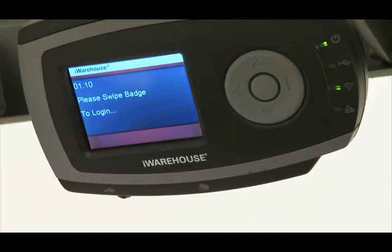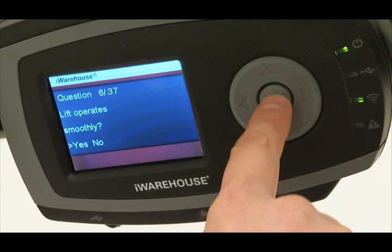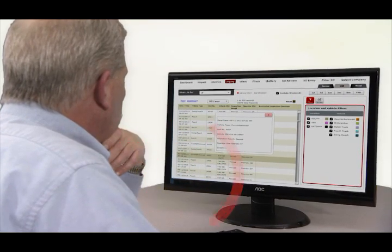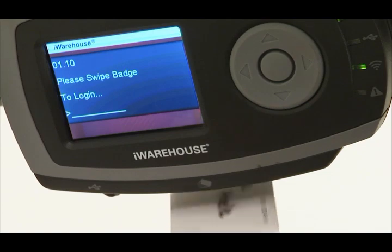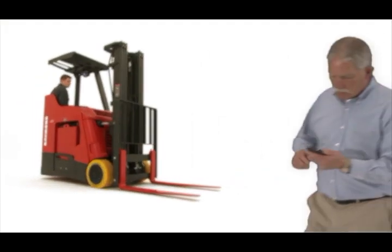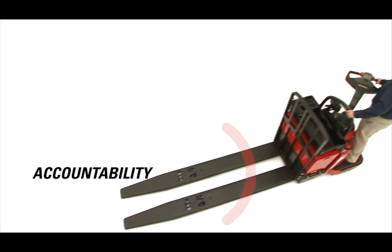It all begins with the swipe of a badge. iWarehouse ensures that daily operator checklists are completed, recorded, and stored to meet OSHA compliance requirements. iWarehouse also helps to make sure that the right operator — and only the right operator — is on the right truck. It's like having an extra set of eyes to make sure nothing slips through the cracks, helping to promote operator accountability.